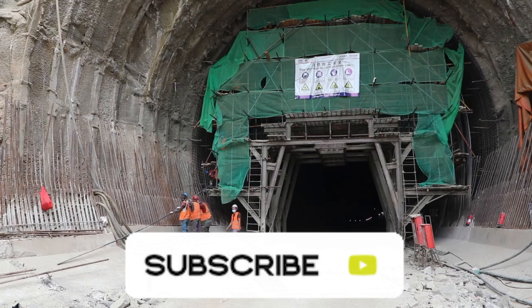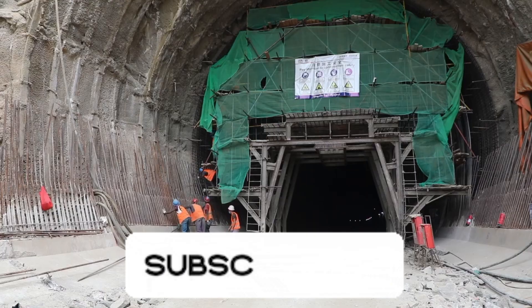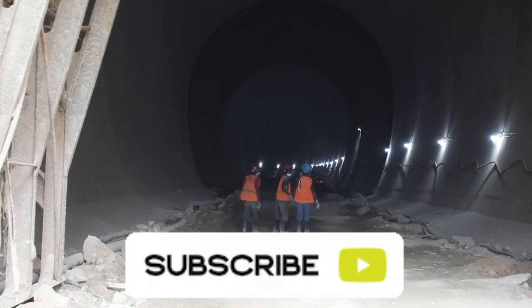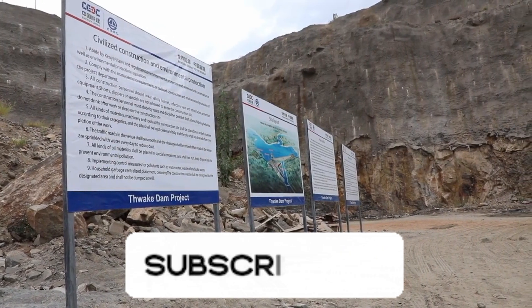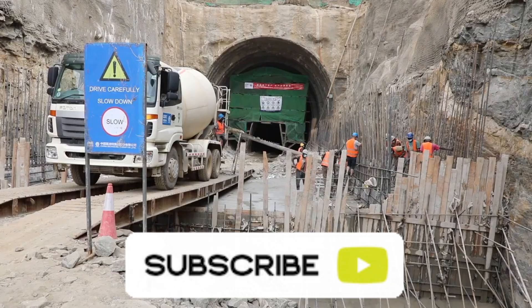Once the dam begins to fill, it will mark the beginning of a new era — an era where water scarcity in this region might finally become a story of the past. For decades, residents of Makweni and Kitui have struggled with erratic rainfall and unreliable water sources. Rivers dry up, boreholes fail, and drought devastates both homes and farms.